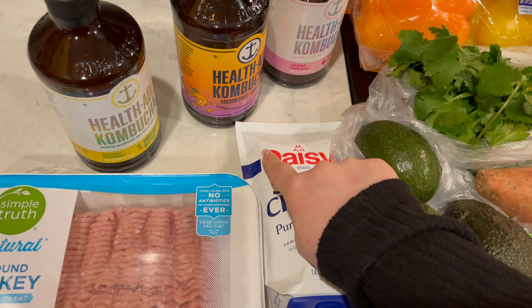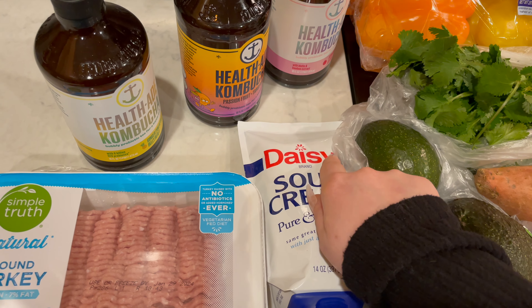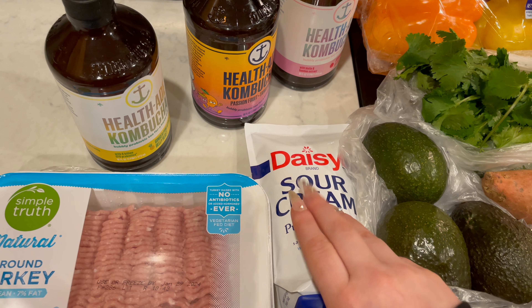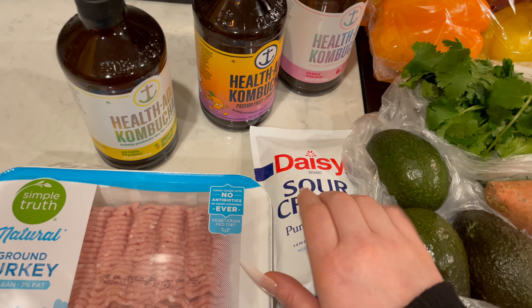I got some more sour cream. This is Daisy sour cream. This is going to be for the burrito bowls that I'm making this week.